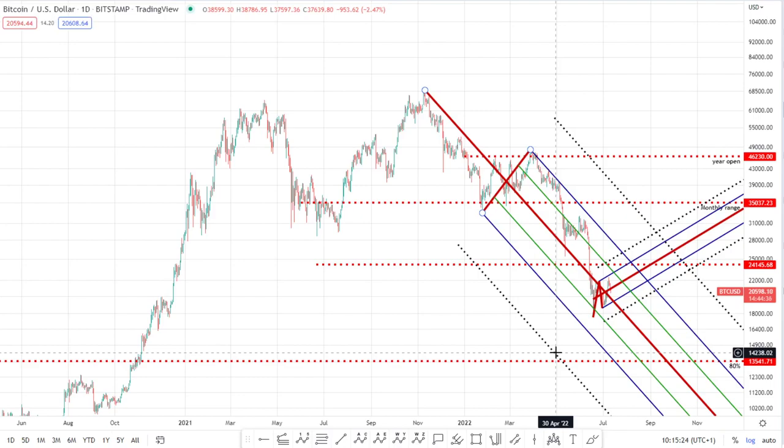Hey guys, hope you're all doing very well. We're going to do a very quick video update on Bitcoin, really homing in on the lower timeframe price action, just to try and determine how high we can potentially come up before going to the target we previously discussed in the last video of $13.5K. That's a minimum downside target, which can be fine-tuned nearer the time. For now, we need to determine what is going on here.